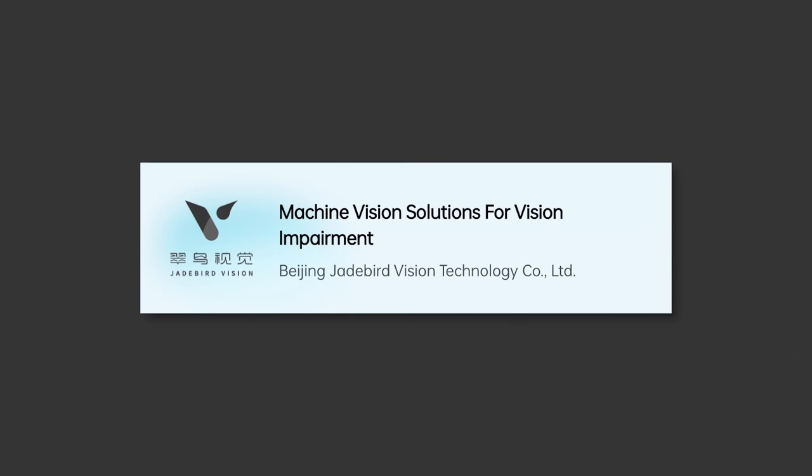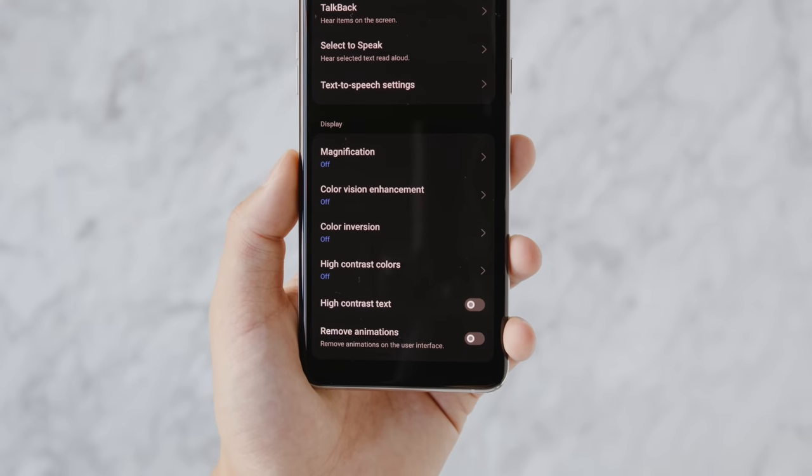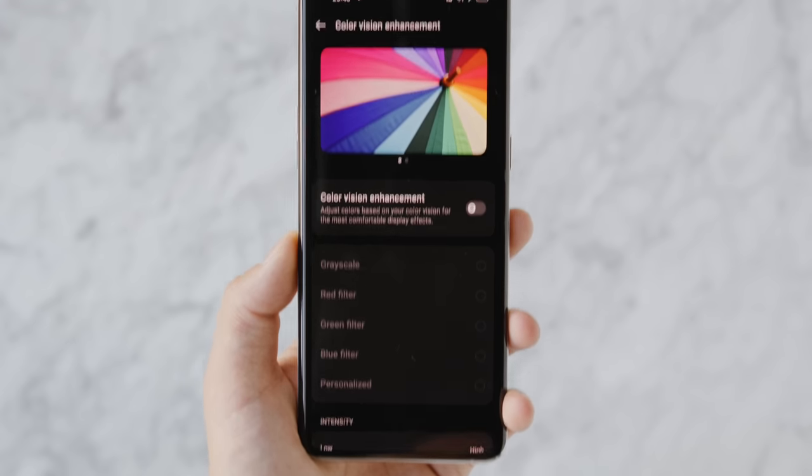Another winning proposal was a machine vision solution for opticians and people with visual impairments. Smartphones already have accessibility settings to make text larger, for example, but this takes it a step further by applying machine learning technologies that smartphones are totally capable of, while also using biometric hardware such as the front-facing camera.